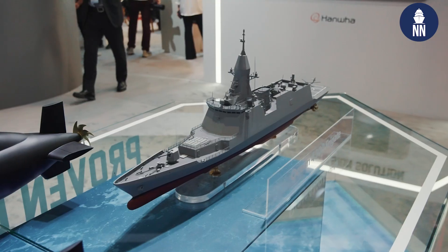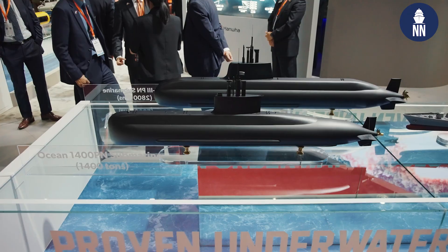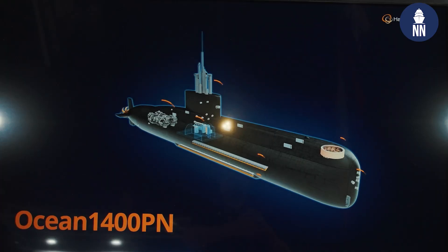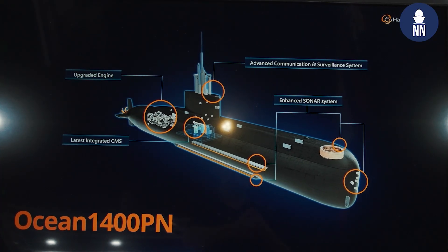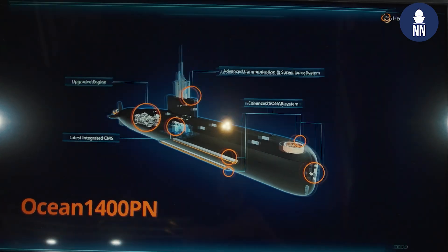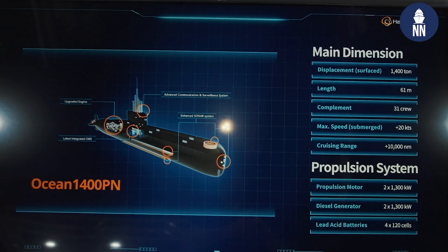You might actually recognize the frigate from IODS 2024, which is the Ocean 4300 frigate. To begin with, we are displaying two types of submarines. The first submarine is the Ocean 1400PN, which is a variant form of the Indonesian export submarine that we have exported to Indonesia. It is based on the 209 class — it's a diesel-electric submarine. The displacement of the Ocean 1400PN is 1,400 tons, and the overall length is 61 meters. It uses a diesel-electric propulsion system.